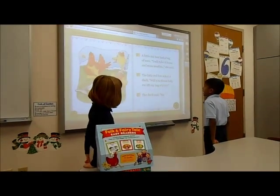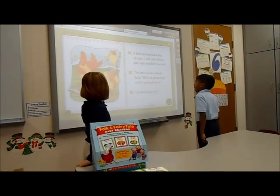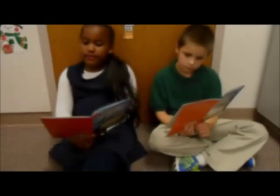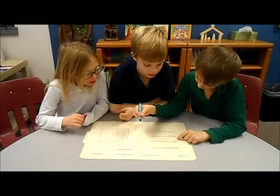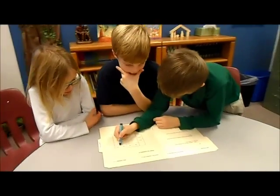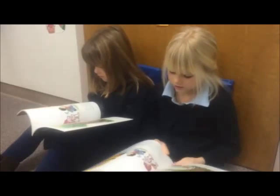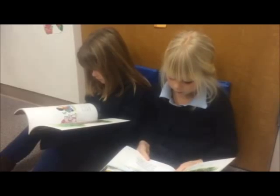A little red hen had a bag of corn. 'I will take it home and make muffins,' she said. It's not just a pig — it's a pig and a pig. They run for the bus. Just a pig.